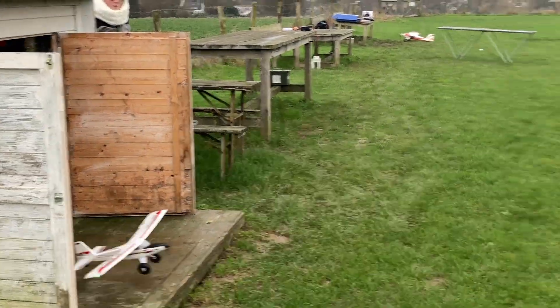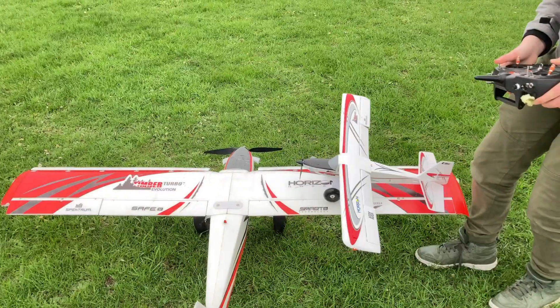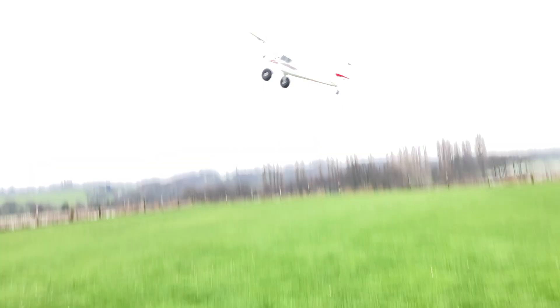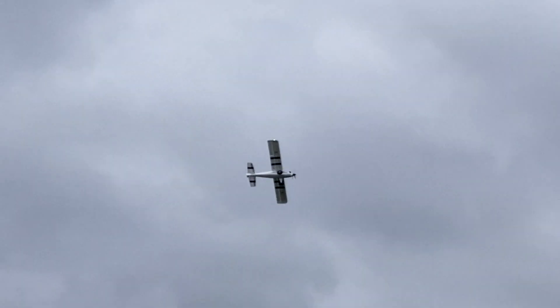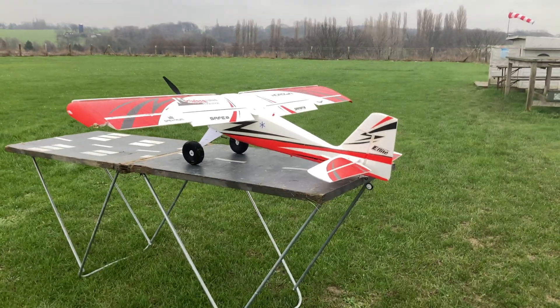Later this week we met up at the RC field to fulfill some of our dumbest ideas so far. Here is the UMX on a real Turbo Timber takeoff. This is something really risky and dumb, but it didn't make a difference.